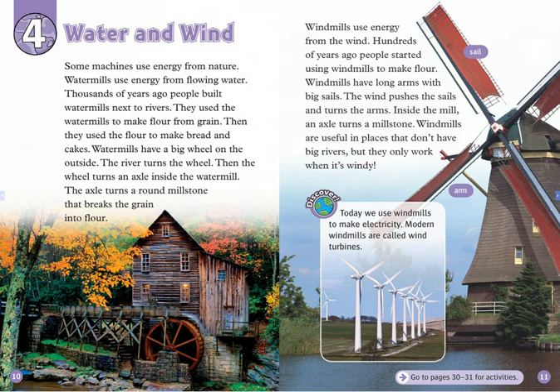Windmills use energy from the wind. Hundreds of years ago, people started using windmills to make flour. Windmills have long arms with big sails. The wind pushes the sails and turns the arms. Inside the mill, an axle turns a millstone.